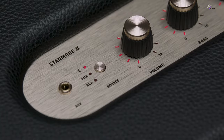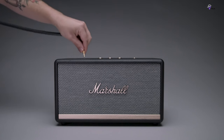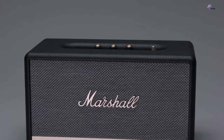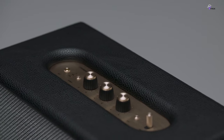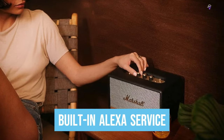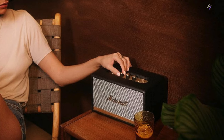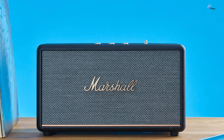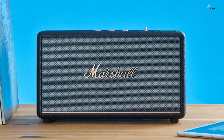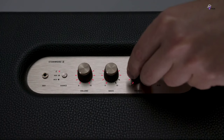We particularly like the fact that you can control the Marshall Stanmore 2 with Alexa — turn up the volume with voice commands or create a playlist across compatible devices. The speaker also connects to your Wi-Fi network and has LED lights on the front for the built-in Alexa service. In conclusion, the Marshall Stanmore 2 with advanced voice control functionality and music performance is an excellent choice for those who want great audio and a classic vintage design. At $300, it's worth considering for anyone in the market for a high-quality speaker.